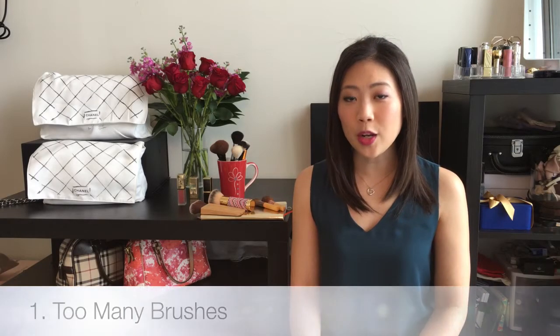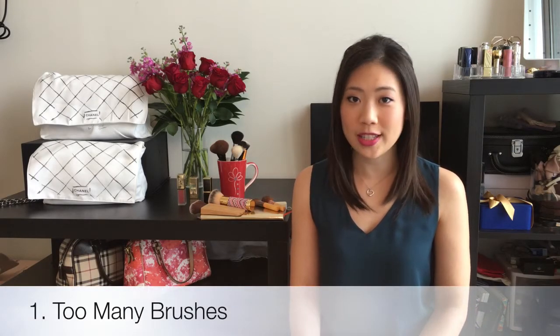The first mistake I made was buying way too many brushes. I have so many eyeshadow and face brushes and I don't know what to do with them all. A lot of people say makeup brushes are an investment — a tool that you'll use for many years instead of product that you'll use up over time. So it's okay to spend a little bit more and buy better quality ones.